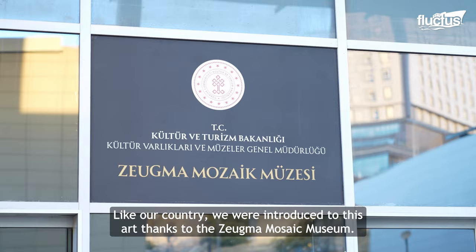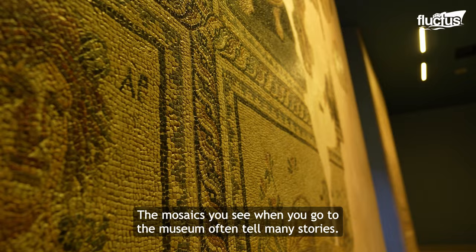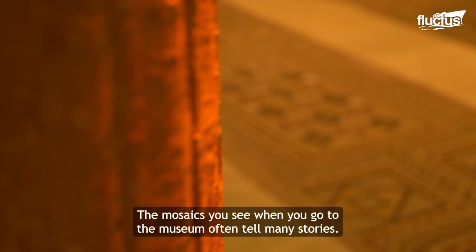The mosaic art has been incredible. We also have what is known as the Zeugma Mosaic Museum. When you go to the museum, the mosaic art tells you many stories.